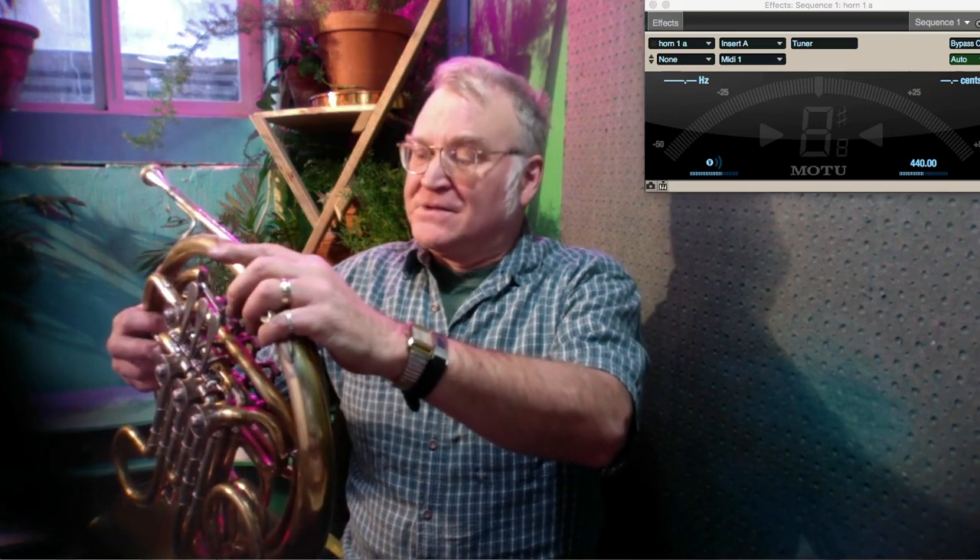Hello, this is composer, French horn player, and mute builder Richard Burdick. I'm offering for sale today this Yamaha 668D French horn. It's been used professionally — well used professionally — but it's still good.